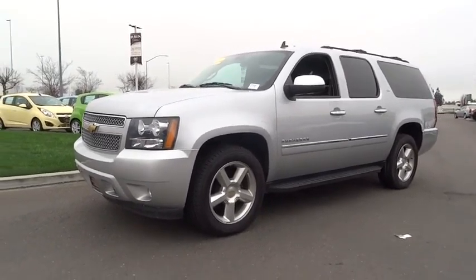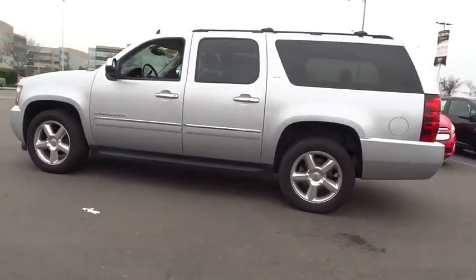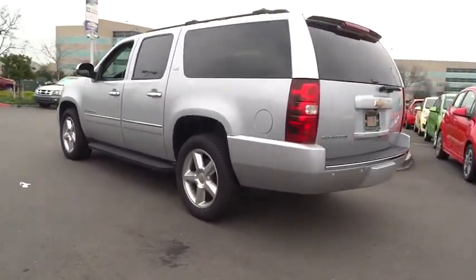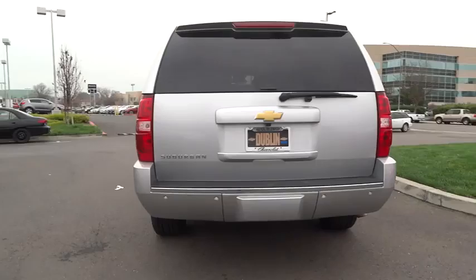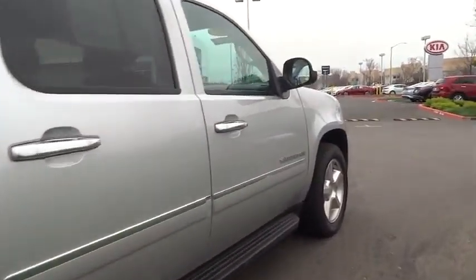The 2013 Suburban. The Suburban excels at towing heavy trailers, hauling loads of people and gear, and enduring hard use and rugged terrain, and is priced below $45,000. This vehicle has less than 55,000 miles.